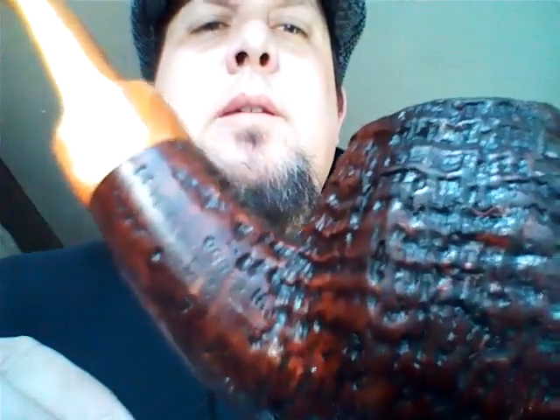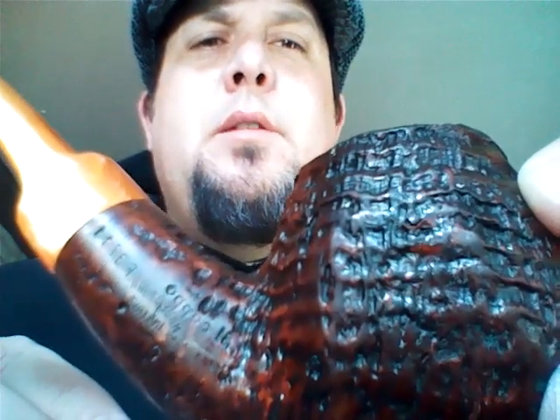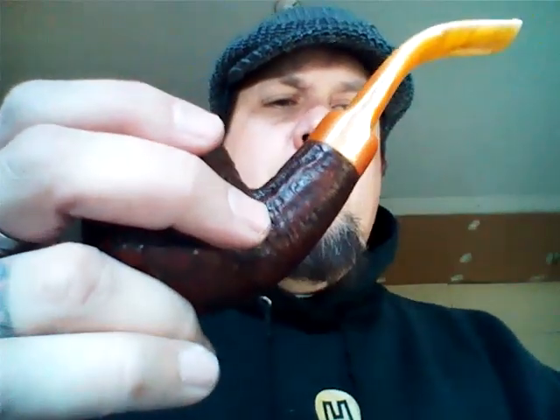Did some research on this pipe. It comes from the first period — there are two different periods in Ilsepo's history. Mr. Giorgio Imperatori started in the late 70s hand carving pipes. They're made in Pesaro, Italy, which is famous for a school of design. A couple other pipes that have come out — Maestro de Paja and Sir Jacopo both came from that area. You can see a lot of resemblances in these pipes.